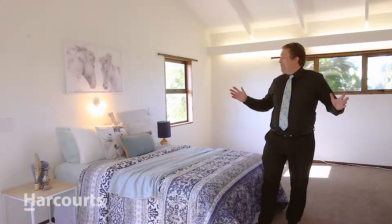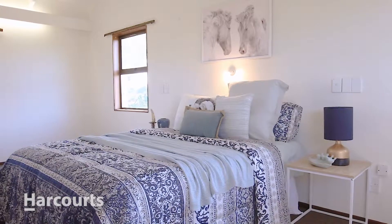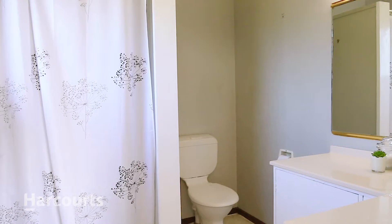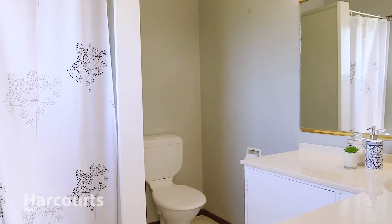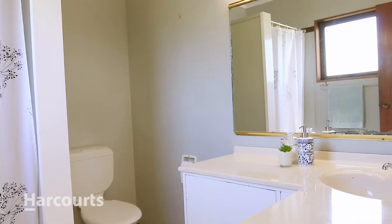This master bedroom really is quite amazing. It's huge, with vaulted ceilings. Just outside your window there is the 10th hole of the Castle Cliffs Golf Club. You get your own private ensuite — you just close the door and never come out, really.